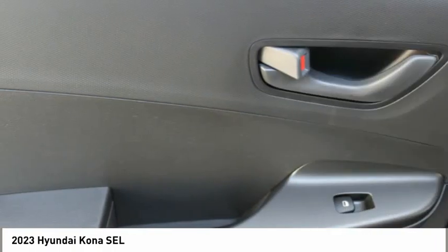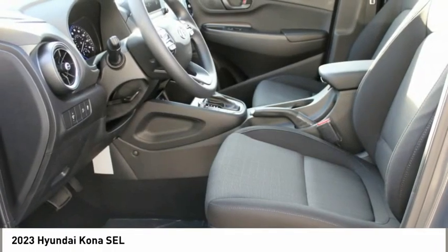Remote keyless entry. Headlights auto off. Mirror memory. Security system.